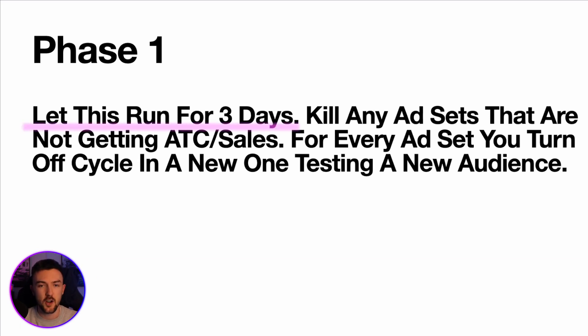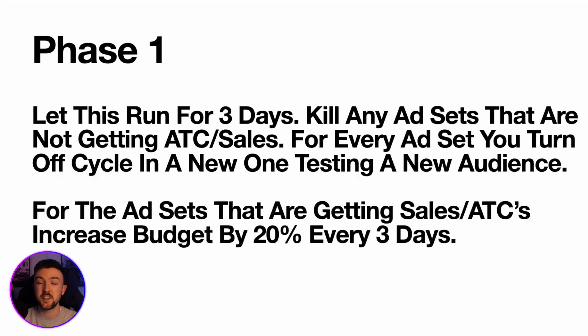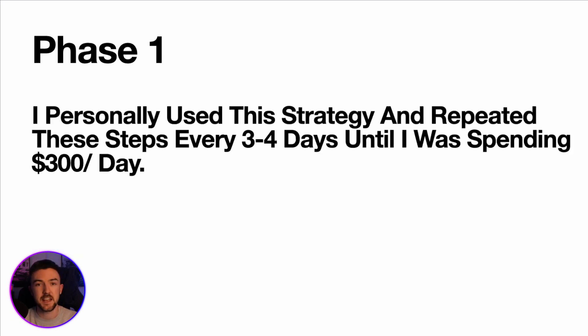Once you're set up — one interest per ad set, two ads per ad set — leave it to run for three days. Try your best not to touch it at all. I know it's tempting to kill ads after a day, but please try and leave it for at least three to four days. After that, go back and look at the results. Key things to check at this stage are whether each ad set has had an add-to-cart or a purchase. I turn off any ad sets that don't have any add-to-carts or sales, and for every one I turn off I cycle in a new one testing a new audience, so I always have 10 active ad sets at one time.